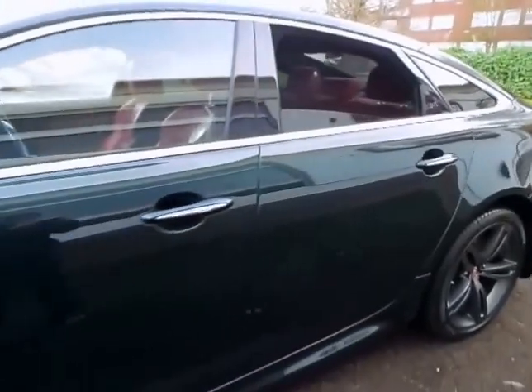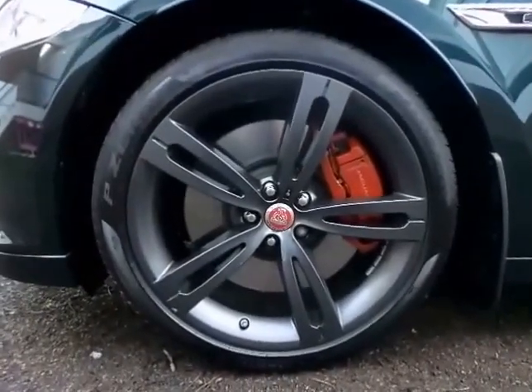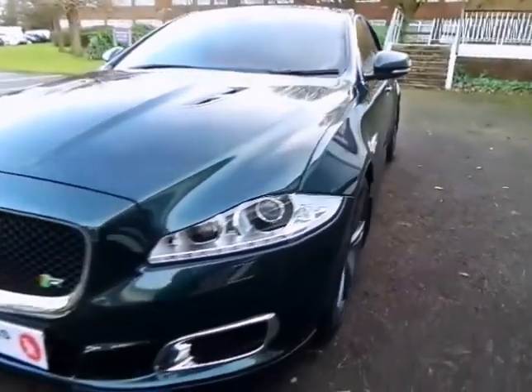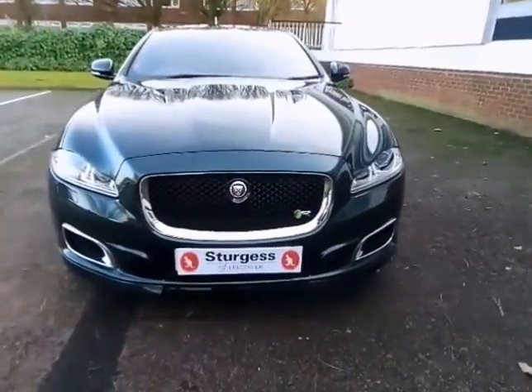We welcome you to come and drive this stunning vehicle, where we will be able to demonstrate its full capabilities and show you the full suite of equipment the car has to offer. We would highly recommend you place a reservation deposit by simply clicking the button to the right of this screen. Please contact one of our sales specialists on 0116 282 6868 to arrange an appointment today. Thank you.